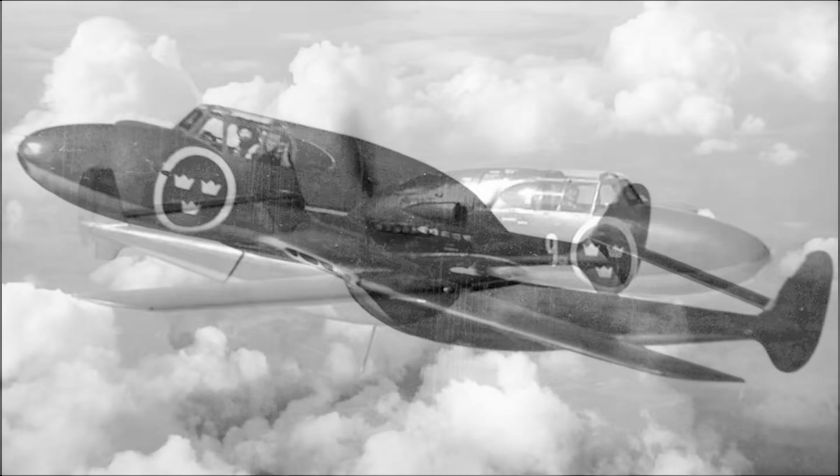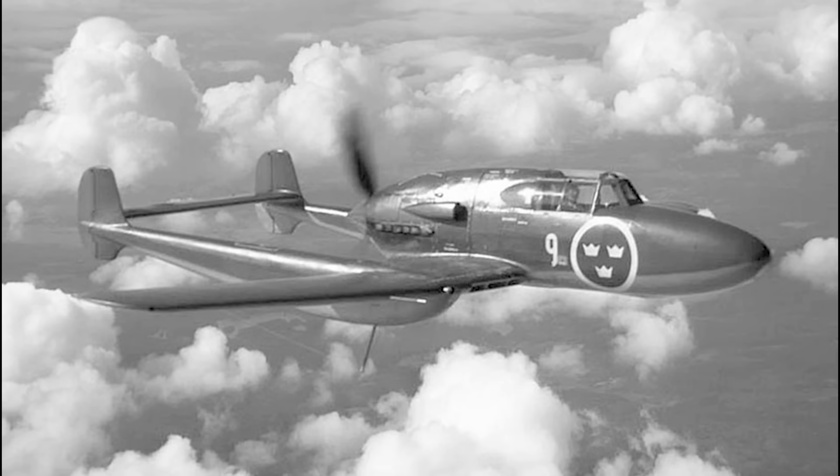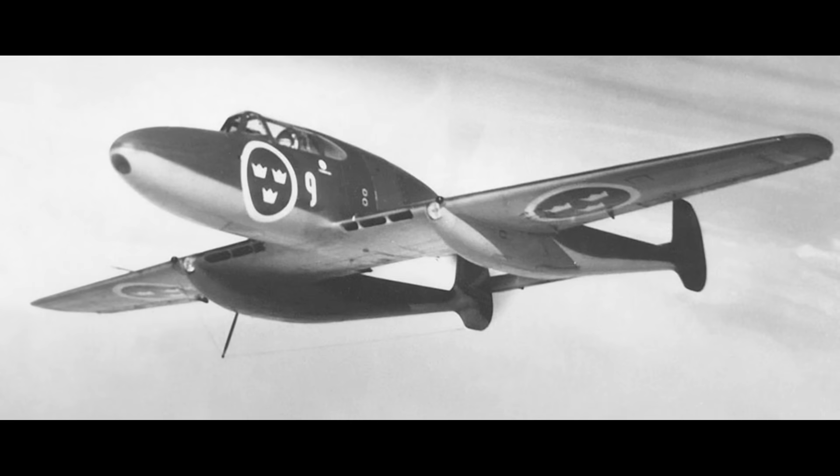The Saab J-21A entered Swedish service in the closing months of 1945. The arrangement gave the pilot a very clear forward view and a very stable firing platform. His position immediately behind the guns made aiming easy, and the three nose guns gave a very concentrated burst of fire. At 1,500 feet or 450 metres of range, the dispersion was less than 2 feet. The boom-mounted weapons were harmonised at 200 metres or 720 feet, and their spread was 6 foot 6 inches or 2 metres.